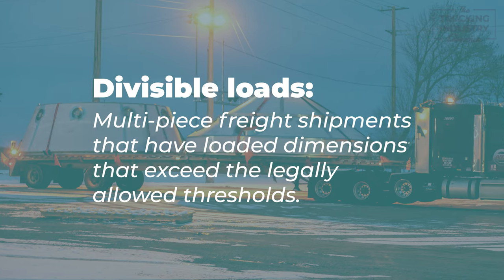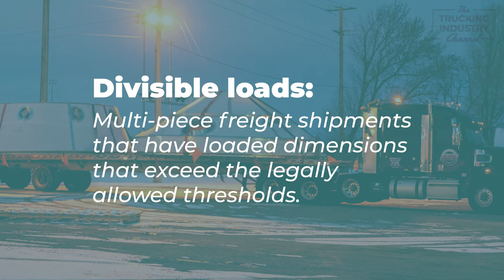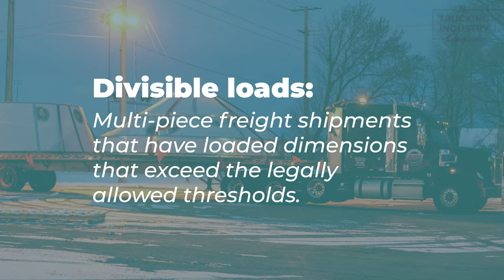Divisible loads are multi-piece freight shipments that have loaded dimensions that exceed the legally allowed thresholds. When necessary, the pieces that make a load oversized or overweight must be removed.